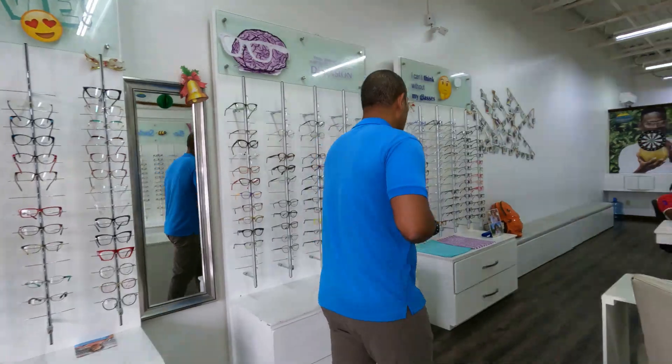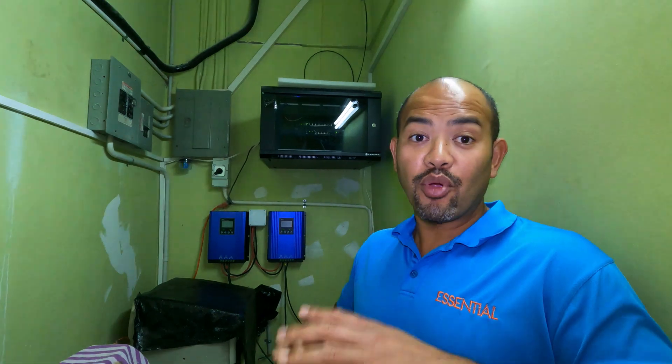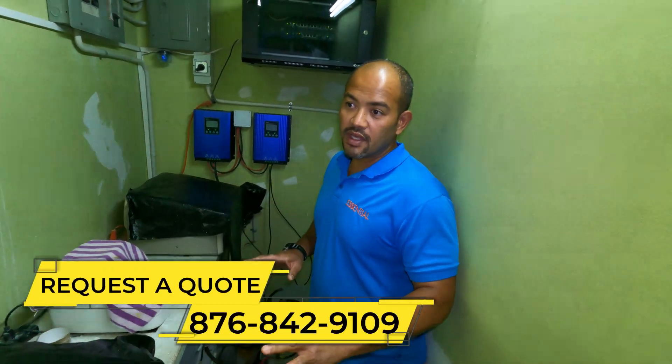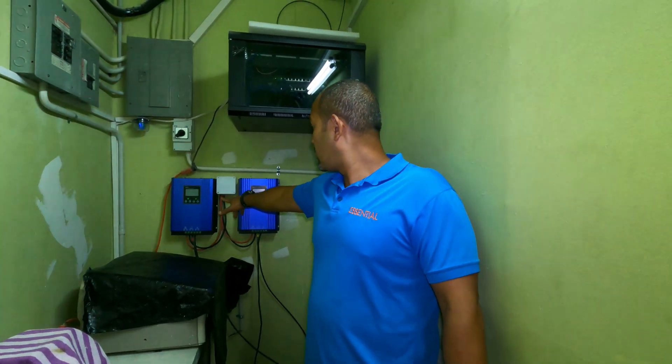Here we are in the production area where the lenses are actually cut — this is a commercial production space. We have 16 batteries in here. The power is used mostly during the day, so the batteries are here mainly to compensate for rainy days and cloud cover. You don't need as many batteries for a business as you would for a home with air conditioning.